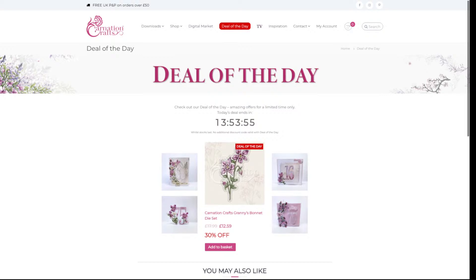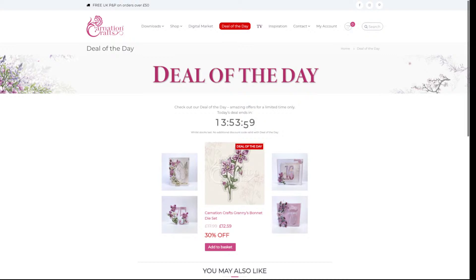What's the deal of the day today? The Granny's Bonnet die set. That is cheap — and it's really pretty. It makes beautiful corners.